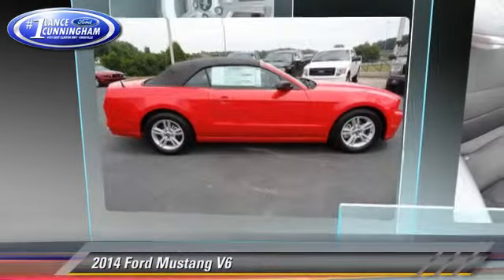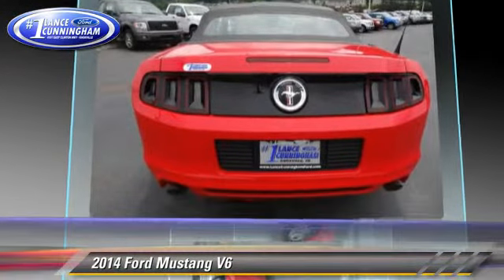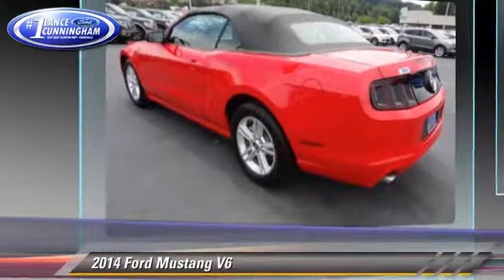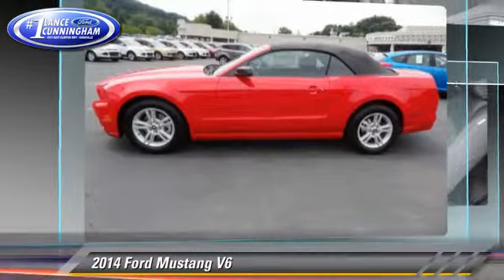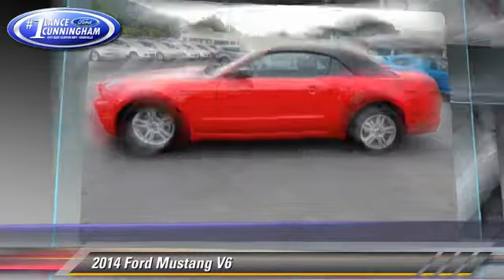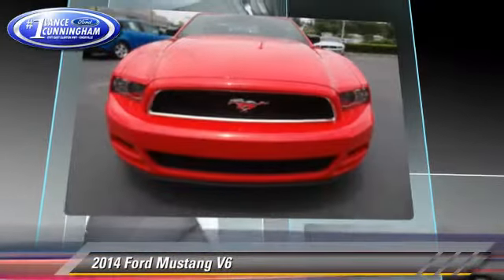The 2014 Ford Mustang, powered by a 3.7-liter V6 engine with a 6-speed transmission. This vehicle is well-equipped. This Ford features dual front airbags, keyless entry, and power windows.